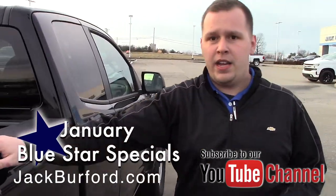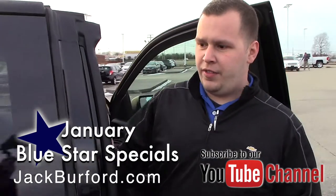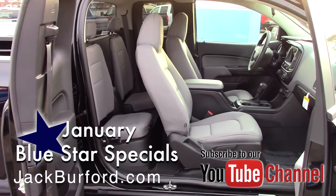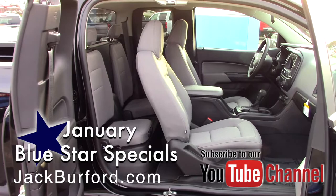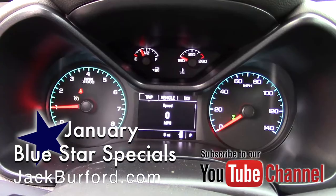Like I said, this is the extended cab, so when you open the door this door opens up as well. You've got the little back seat right here. On the inside you have cruise control, Apple CarPlay, Android Auto, and a backup camera.